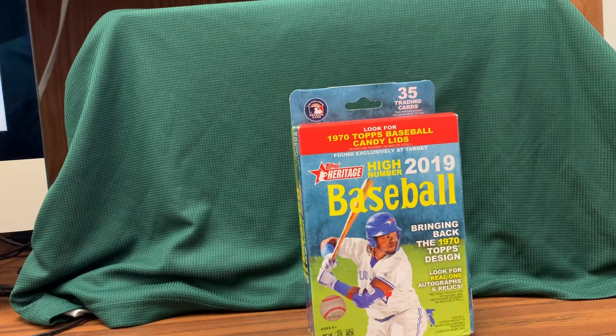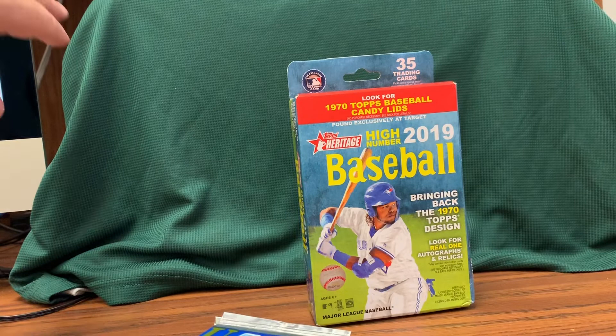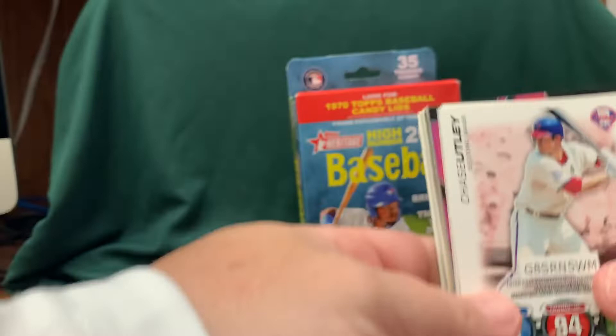We're going to open up one rack pack. This is actually Eddie's Baseball Autographs package that he sent me. I won his YouTube contest — his October YouTube contest — and it's an autograph picture that'll go right there. It's great stuff, I can't wait to open this box. Probably going to do that in a later video. These are some other cards that he packed in there.